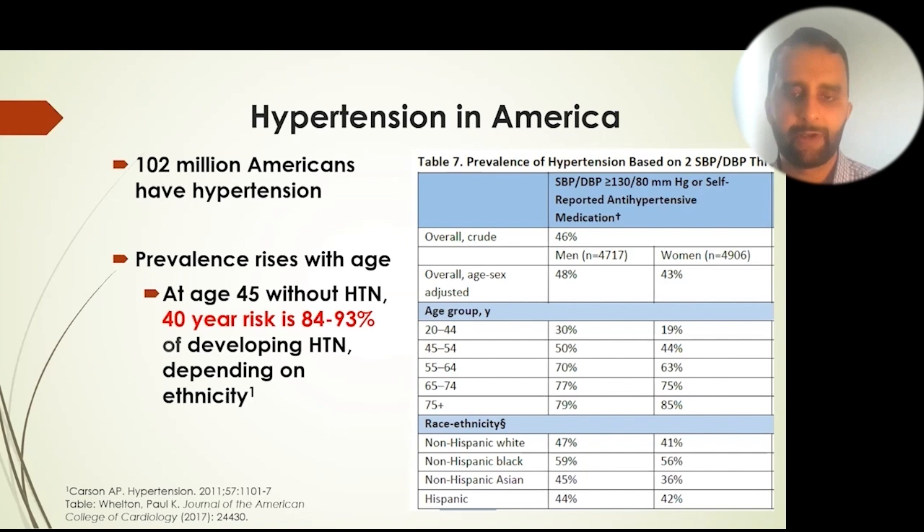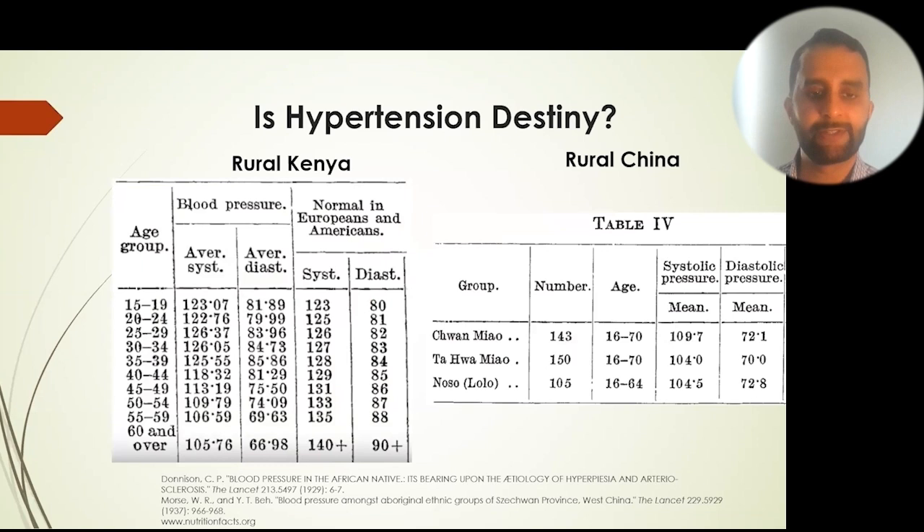102 million Americans have high blood pressure. Even if you don't have it at age 45, your 40-year risk of developing it is still about 90%, depending on ethnicity and gender. This leads some to believe high blood pressure is destiny or natural with aging — but that's not true. In indigenous societies, high blood pressure does not naturally occur, and blood pressure may stay the same or even decrease as we age.